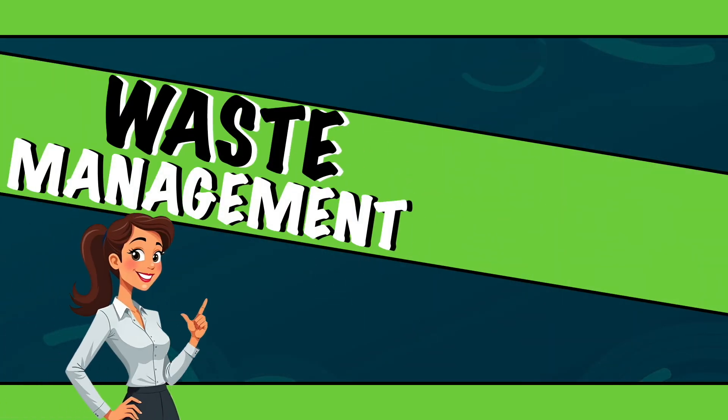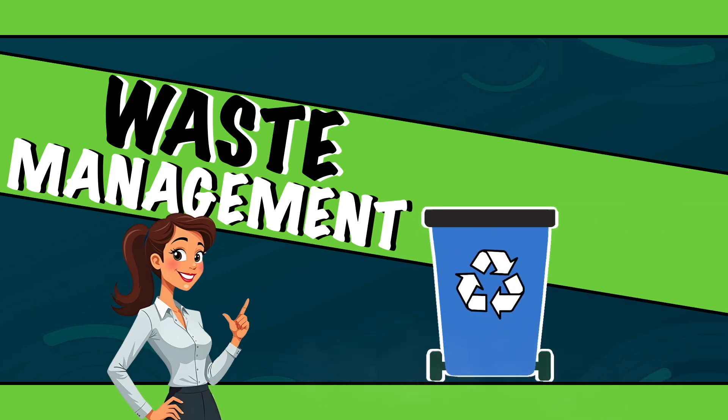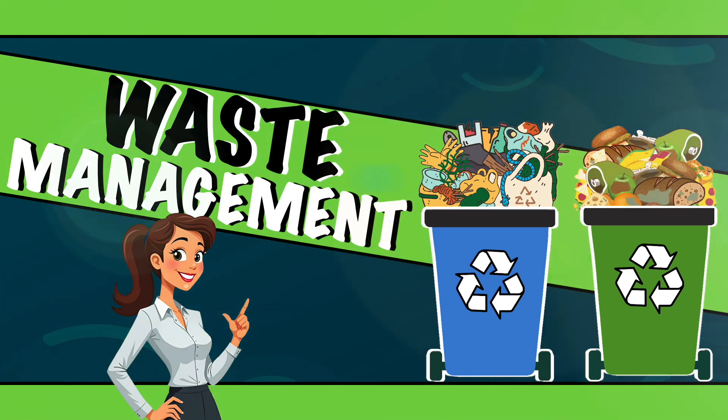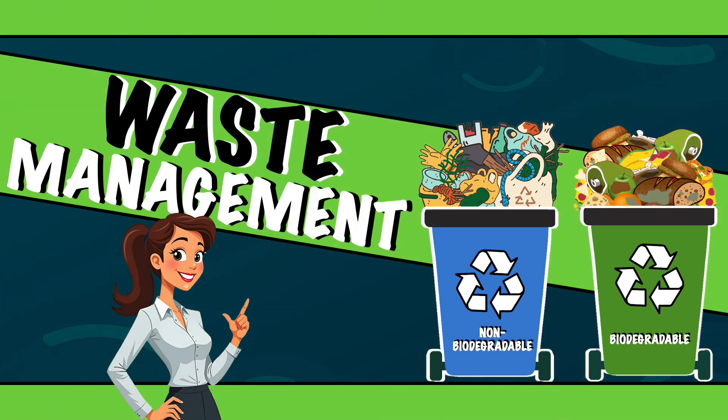Hey there! Have you ever thrown something away and wondered: where does it go? Does it just disappear, or could it be harming the earth? Stick around until the end, because today we're diving into the world of biodegradable and non-biodegradable materials. Are you ready? Let's go!